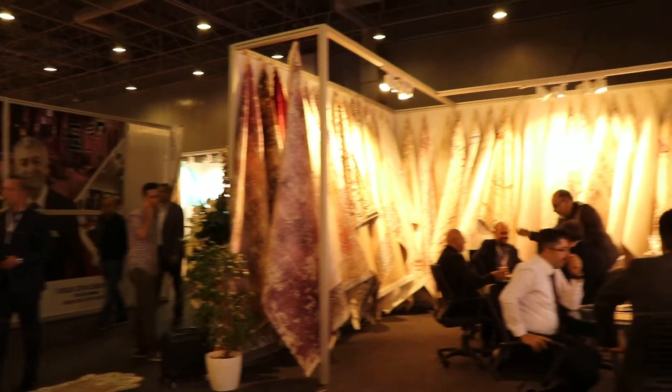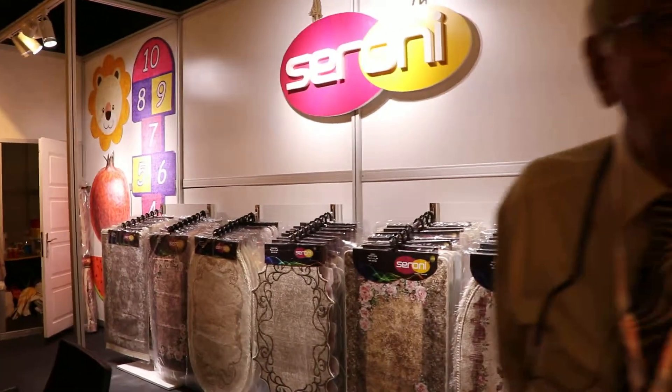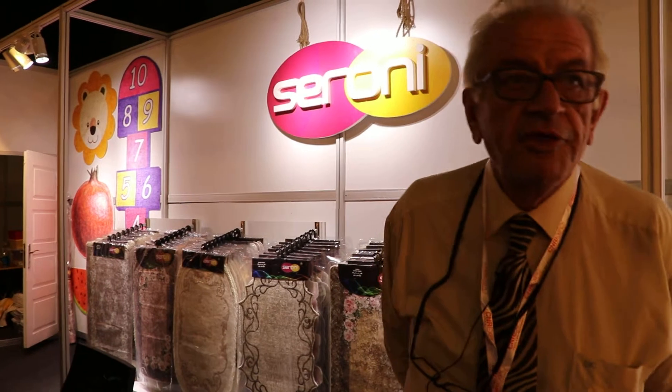Now, we are at the home tech fair. Our booth is doing very well today — it's very fruitful. We think we will gain new customers.